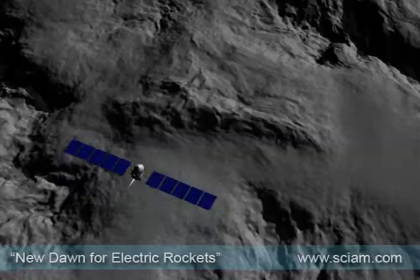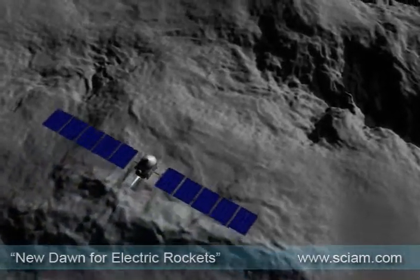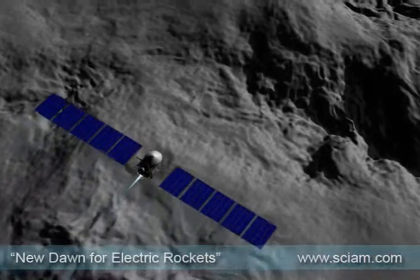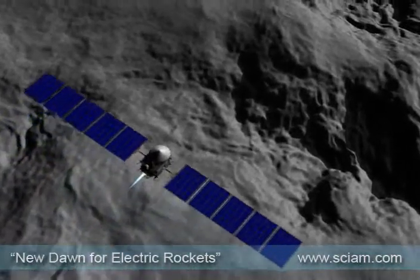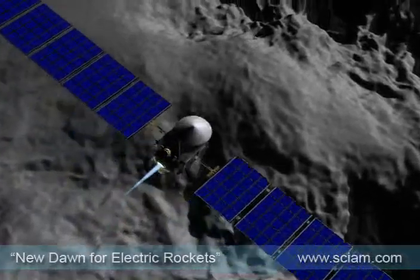What makes the mission remarkable is not the space probe's destination, but how it is getting there. It is using a plasma rocket engine — no heavy chemical propellants, just a stream of electrically charged ions.